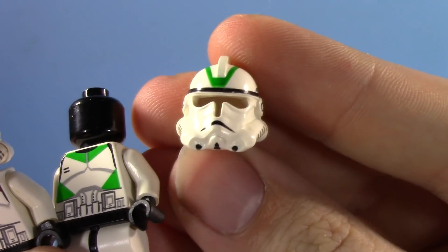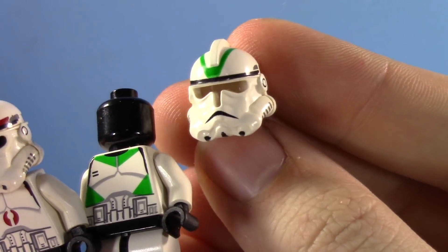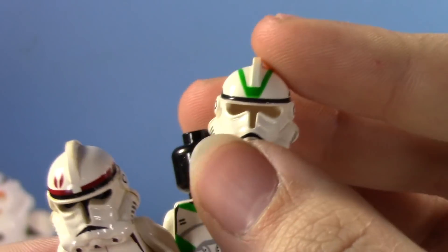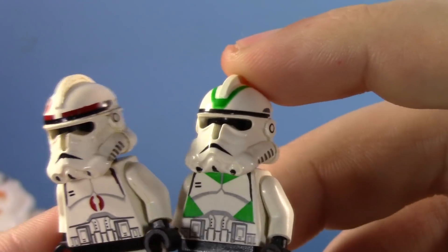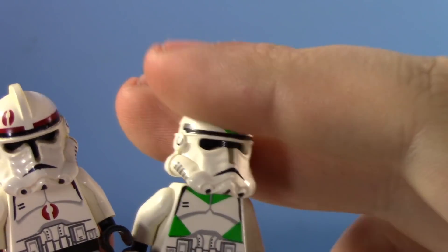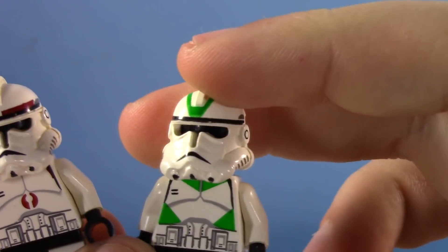This helmet will never be beaten — this is the best Lego clone trooper helmet, I think. I love how it's hollow. The head actually serves as the black visor. I think it adds this weird level of depth that I actually oddly really enjoy, even though it doesn't make too much sense.